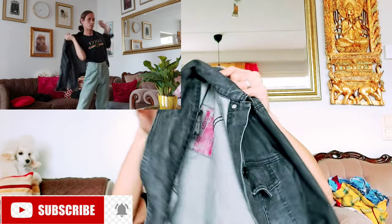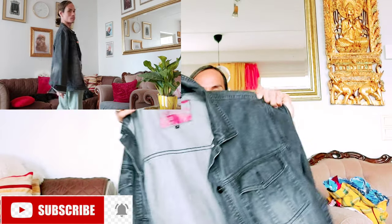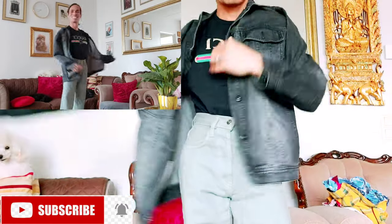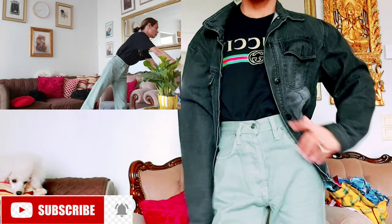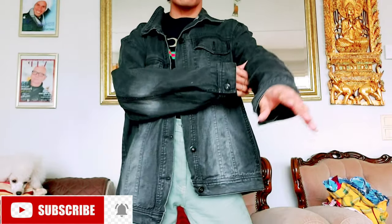A nice wash, and a nice black color dress. It's nice. It's a large denim jacket, black outfit. Let's try this one guys. Nice denim jacket, black denim. A nice wash, so very elegant.